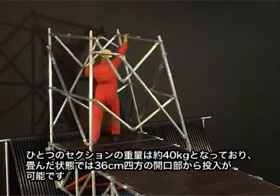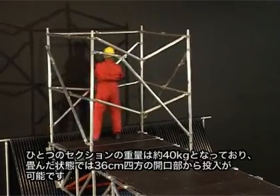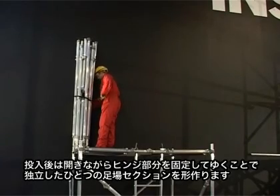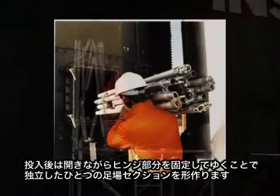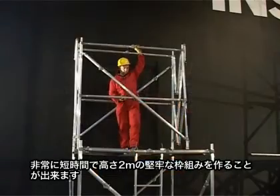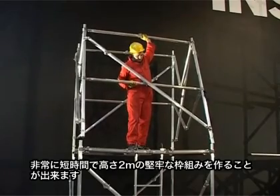Snap-Out sections are compact and light to handle, weighing approximately 40 kilograms. A complete level of scaffold folds neatly into an easily managed bundle that will pass through an aperture of 36 centimeters. Once it's in the work location, the bundle unfolds to form a complete scaffold.